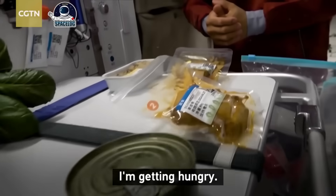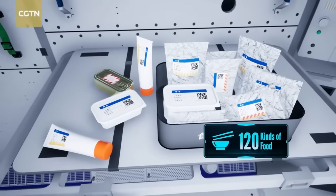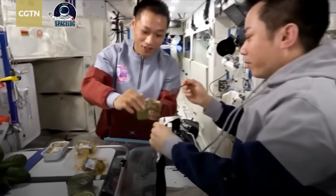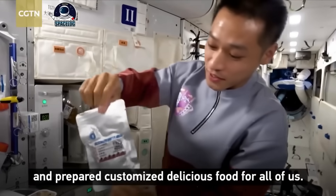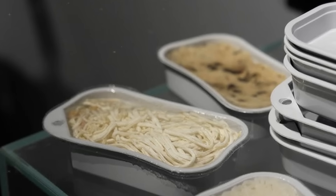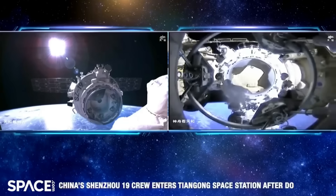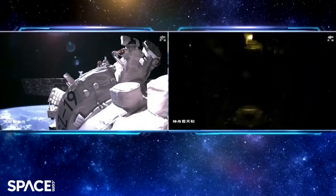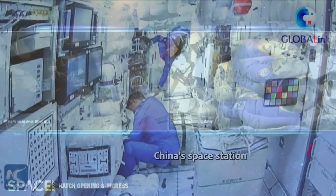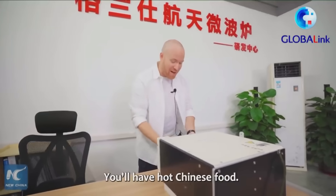Food in space has come a long way from toothpaste tubes and dehydrated mush. Inside Tiangong, the menu rivals that of a small restaurant, with over 120 varieties of meals carefully designed to meet nutritional needs and comfort cravings. Rice, noodles, fish, pork, chicken, vegetables, soups, and sauces — all pre-cooked, vacuum sealed, and labeled for rotation. Each dish has to survive months of storage and the extreme vibrations of launch. Every few months, Tianzhou cargo ships dock with the station, delivering not just scientific supplies but fresh produce — apples, oranges, even cherry tomatoes. It's a small taste of home that keeps morale high when home is 400 km below.